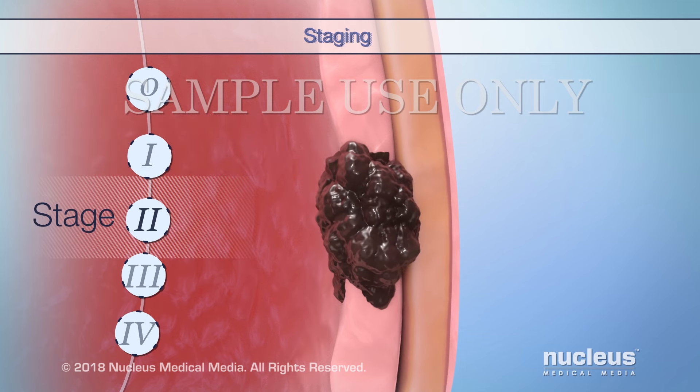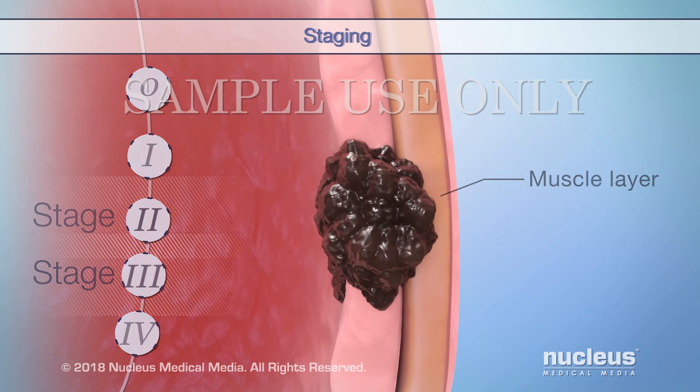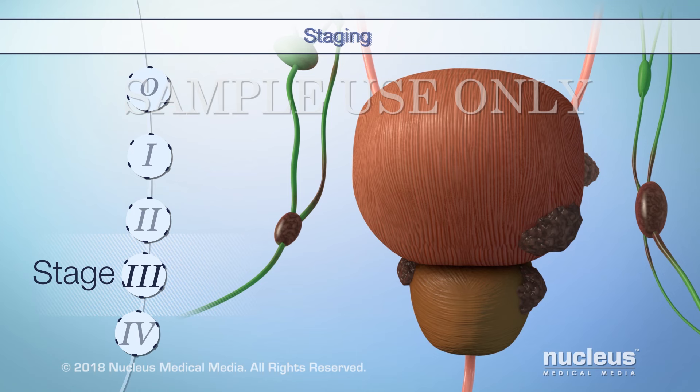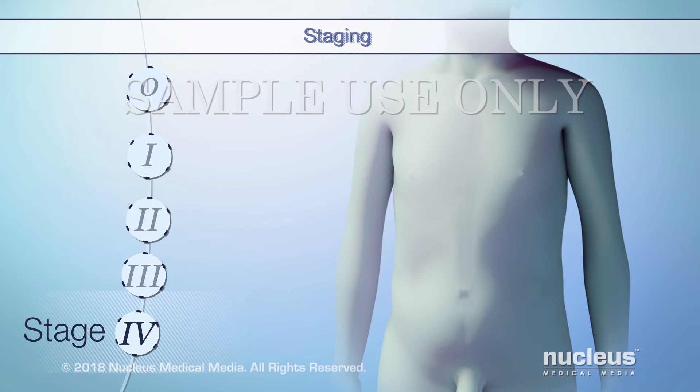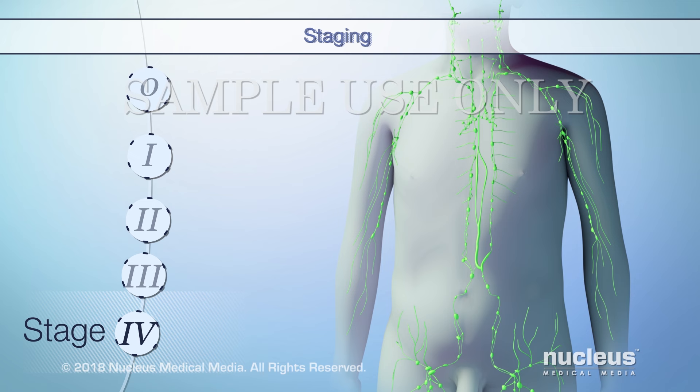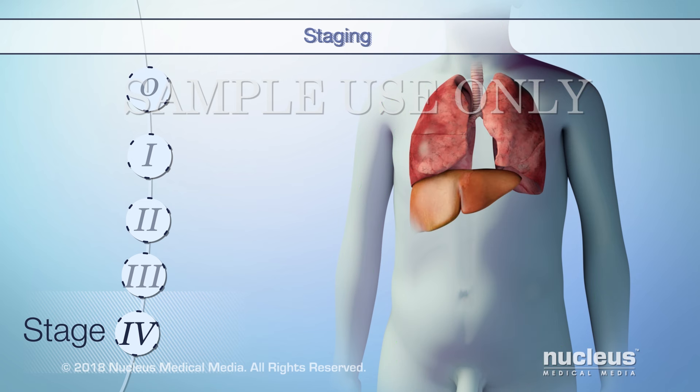In stage 2, the tumor has invaded into the muscle layer. In stage 3, the tumor has grown through the muscle layer of your bladder wall and may have spread to nearby organs and lymph nodes. Finally, in stage 4, the tumor has spread to any of the following – the wall of your pelvis or abdomen, or to at least one set of distant lymph nodes or a distant organ such as your liver or lungs.